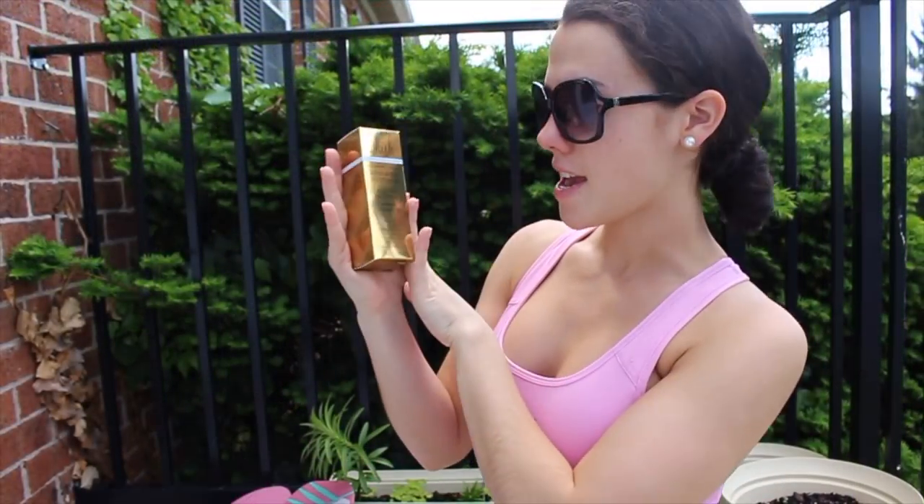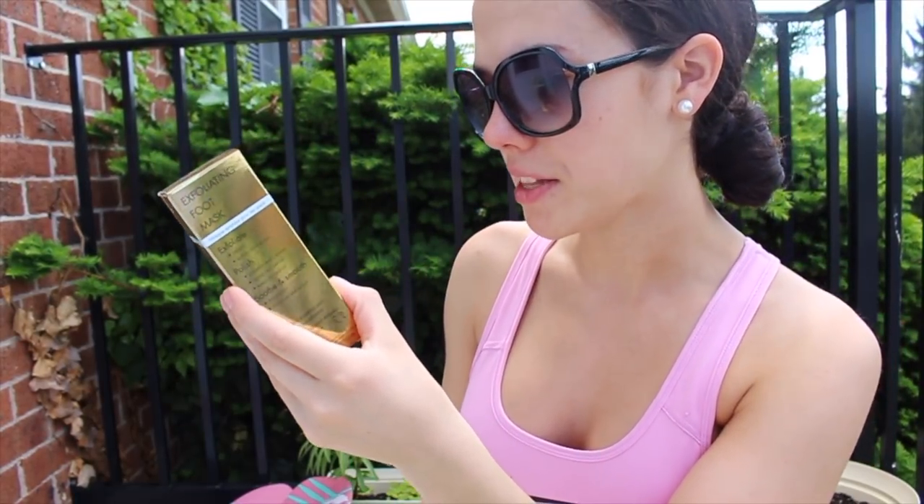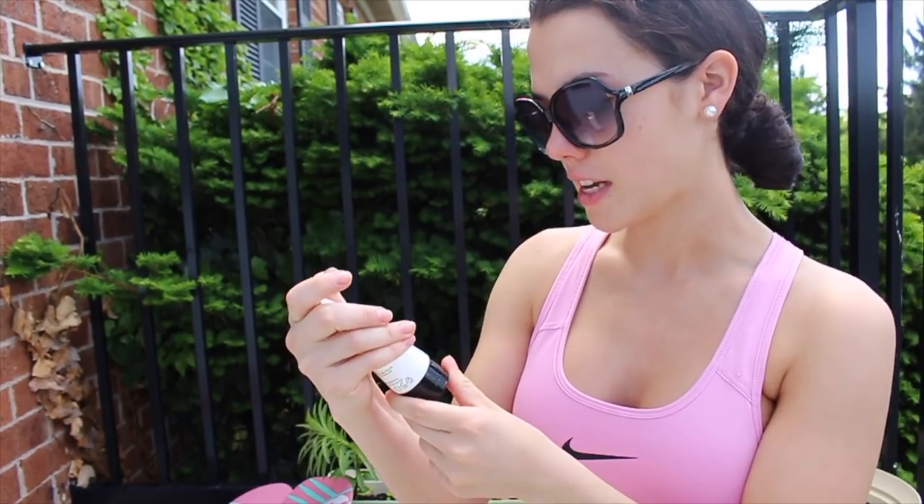The Bum Bum Cream claims to help tighten and smooth and is a fast-absorbing body cream. Next is a powerfully effective exfoliating foot mask — the directions say to apply liberally to the desired area at bedtime, let dry, go to bed, and awake with softer feet. It smells super good, like a coconutty smell — very summertime. I am 200% going to use this tonight.